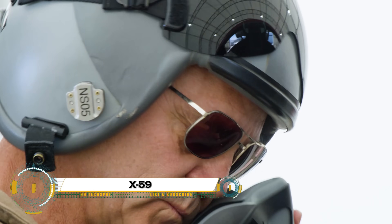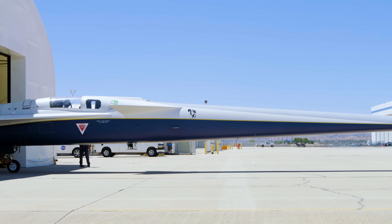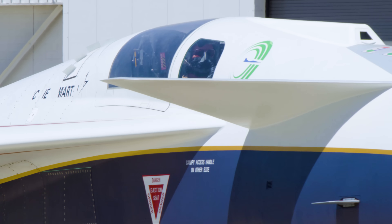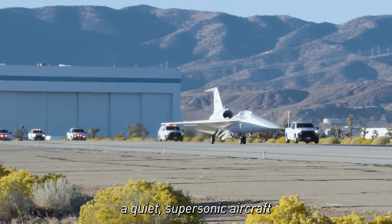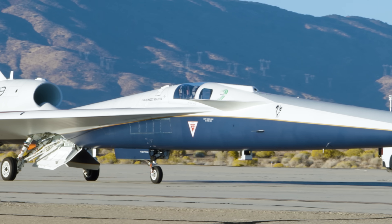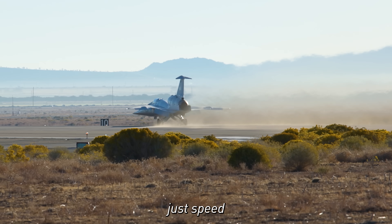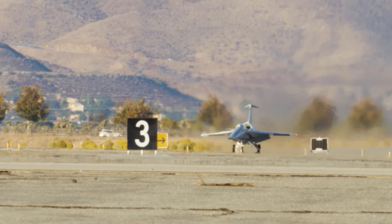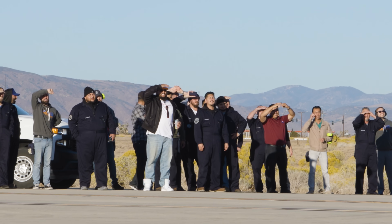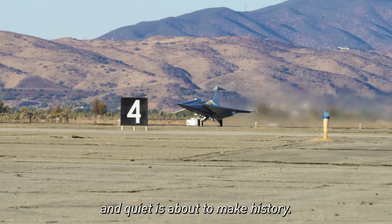The NASA X-59 QSST is one of the most revolutionary aircraft ever built — a supersonic jet designed to change the future of air travel. Unlike the Concorde, which was grounded due to its deafening sonic booms, the X-59 is engineered to fly faster than sound while producing only a soft thump instead of an explosive boom. With its ultra-long nose and sleek aerodynamic shape, this experimental jet will test how quiet supersonic travel can become a reality. If successful, it could lead to commercial flights traveling at supersonic speeds over land, making global travel faster, quieter, and far more efficient than ever before.